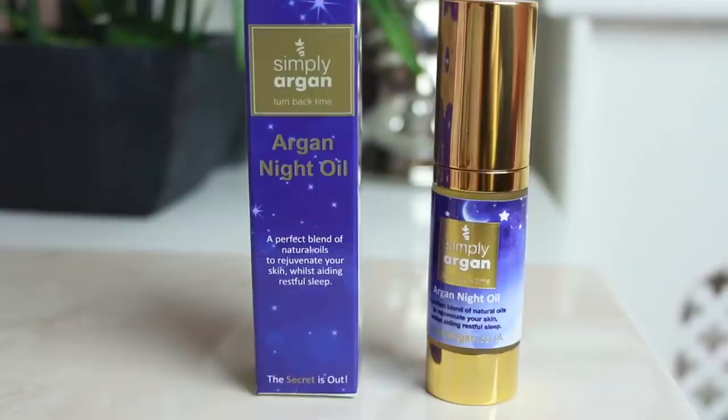This is another Simply Argan product — the Argan Night Oil, a perfect blend of natural oils to rejuvenate your skin whilst aiding restful sleep. I always thought argan oil was just for my hair, so I'm very excited to try this for my face.